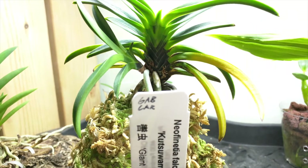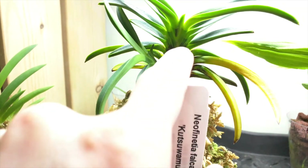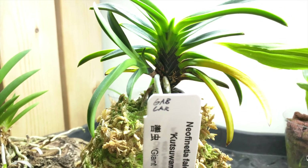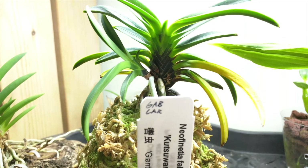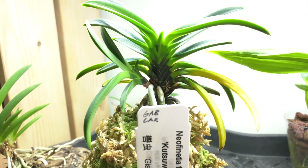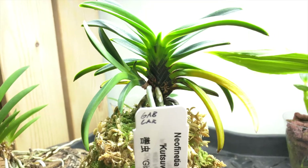This is my Neofinetia Falcata Kutsuwamushi. I initially thought that this thing is potentially a flower spike, but I think it's actually a new growth judging by the way it's growing. So that is still yet to be confirmed, but that's the update on that.